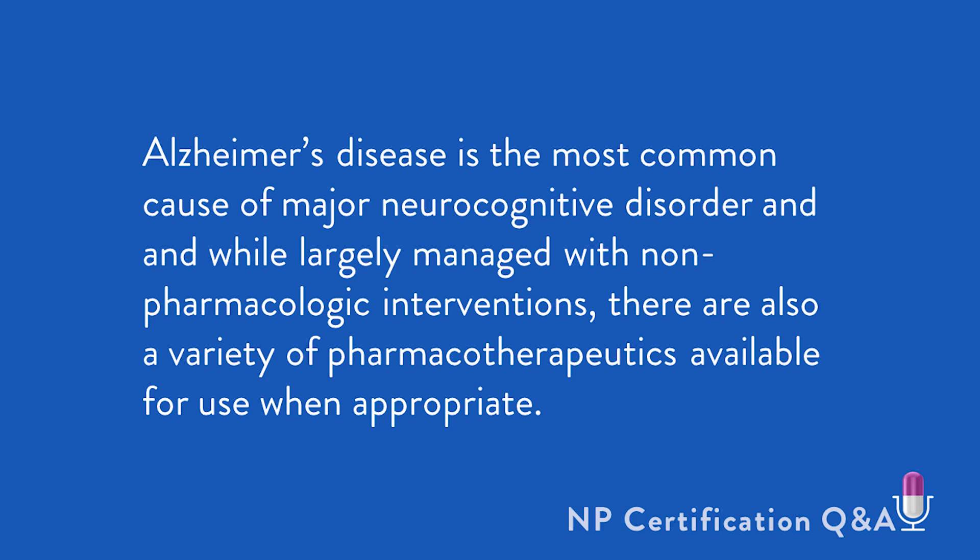Alzheimer's disease is the most common cause of a major neurocognitive disorder, and while largely managed with non-pharmacologic interventions, there are also a variety of pharmacotherapeutics available for use when appropriate.